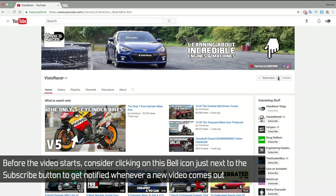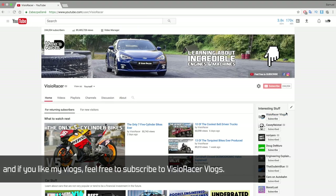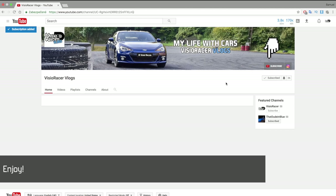Before the video starts, consider clicking on the bell icon just next to the subscribe button to get notified whenever a new video comes out. And if you like my vlogs, feel free to subscribe to VZRacer Vlogs. Enjoy!